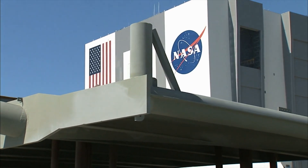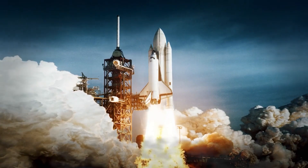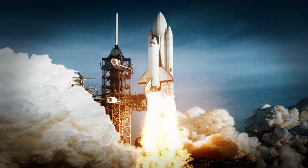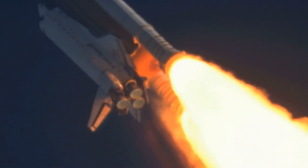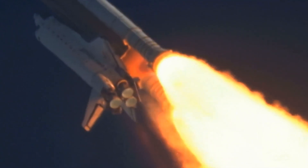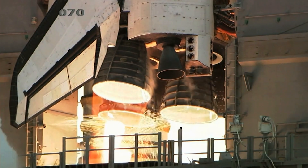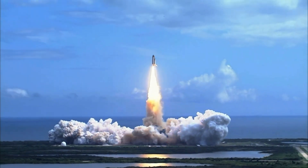The NASA-supported SpaceX nuclear rocket technology may be the future of space travel. It may dramatically reduce travel times, increase launch flexibility, and keep passengers safe during spaceflight. In addition, it may lessen the possibility of hostile satellite assaults. Join us as we investigate how SpaceX's new nuclear-powered spacecraft shocks the whole space industry.